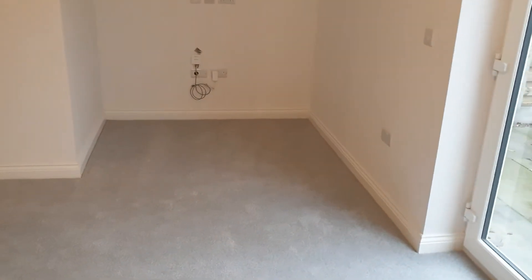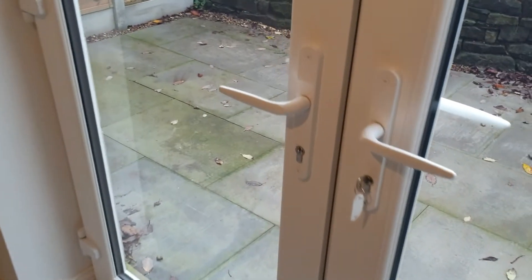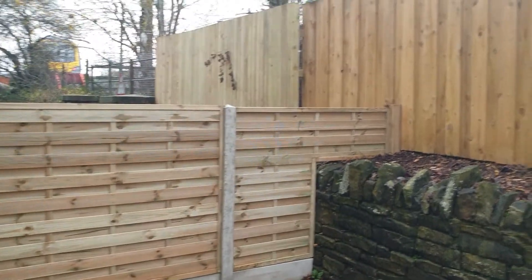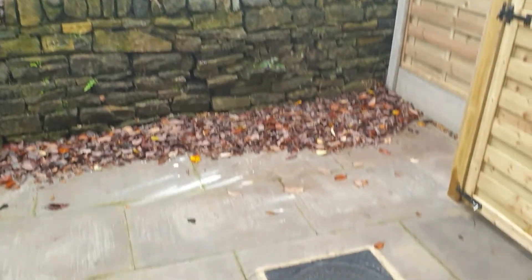Then you've got your living area, with a little alcove and all your connections for television and internet. Patio doors lead out onto a nice, fairly private patio area. It's south-facing, so it will get the sun.